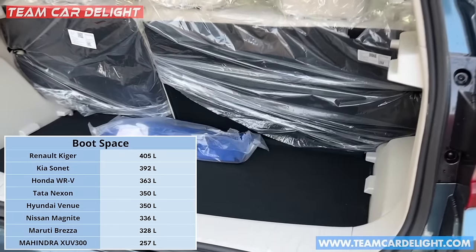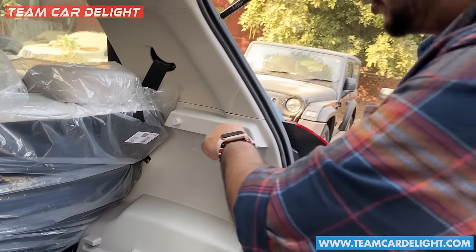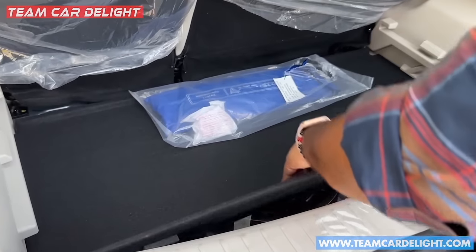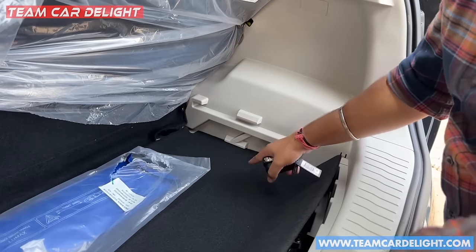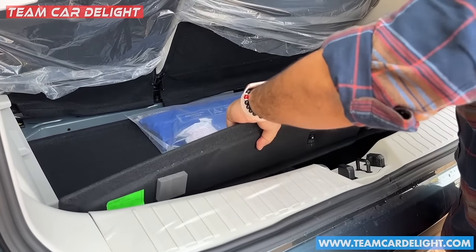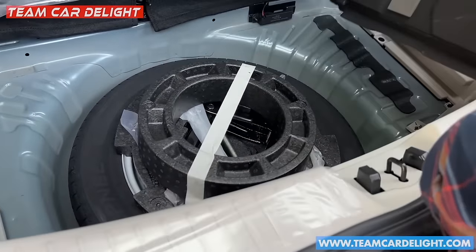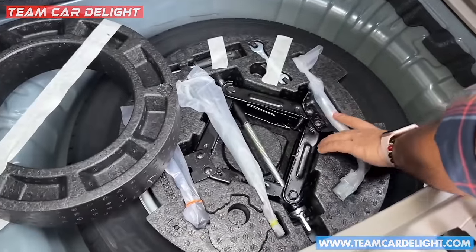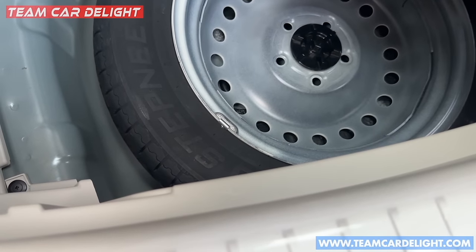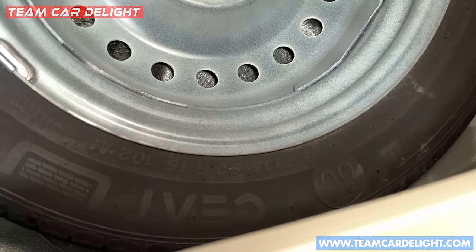This is the boot space. A 60:40 split function is available. Note that there is no boot lamp provided. You can install luggage using the parcel tray, and there are multiple shelves and storage configurations. The spare tire is mounted on top and it is a space-saver — a small steel wheel measuring 135/90 R16, so not a full-size spare.